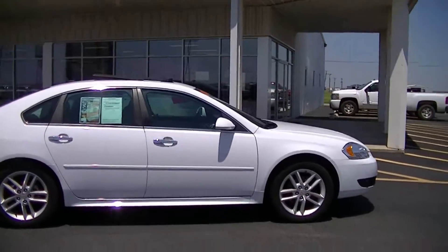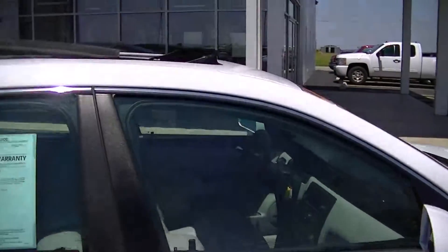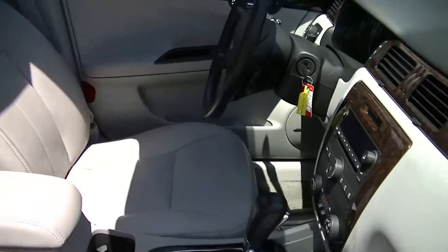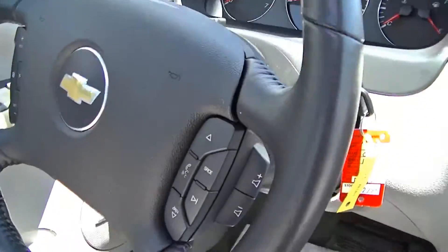We'll come over here and get a closer look. It does have a sunroof, good for days like this. Leather seats, hands-free Bluetooth.